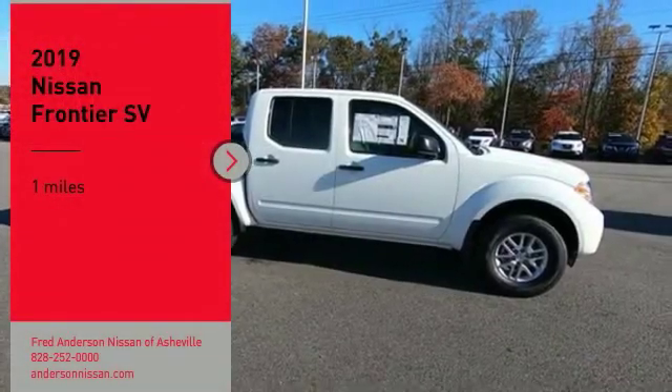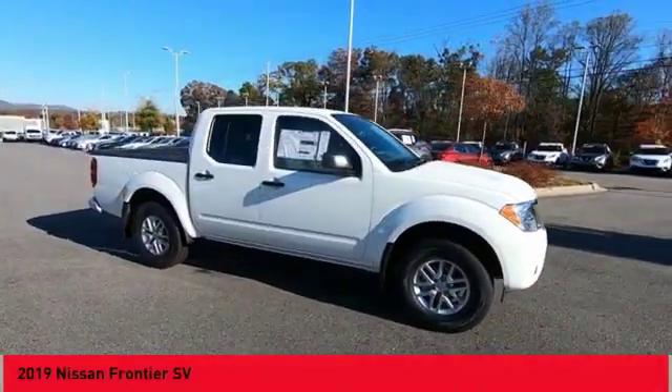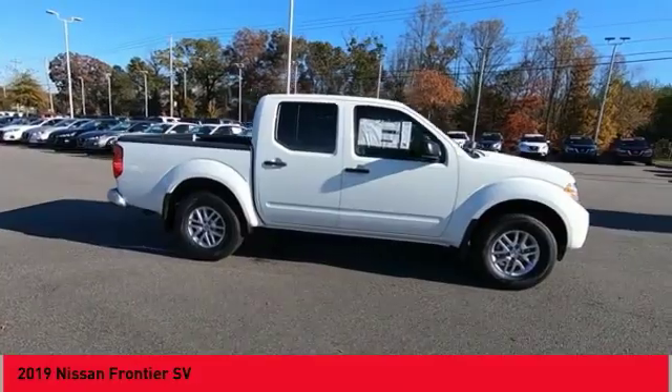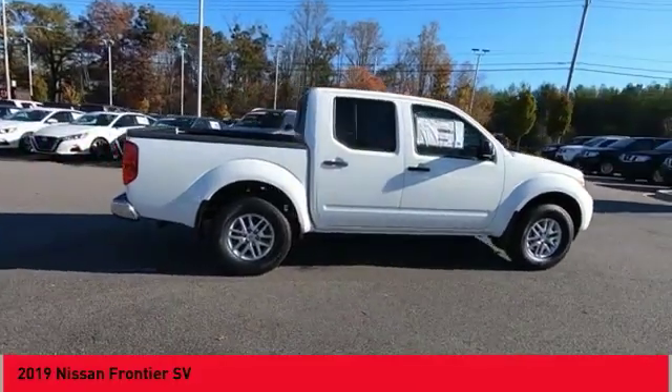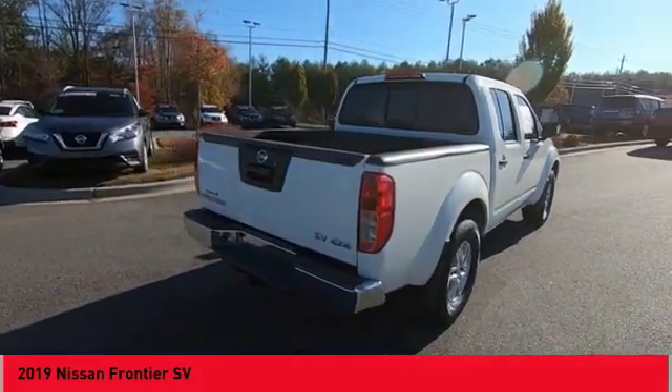Make a great choice today with the 2019 Frontier. The Nissan Frontier offers a full-length, fully-boxed frame for strength, serious off-road capabilities, and a five-star rating for side-impact crash safety.